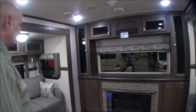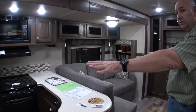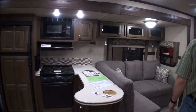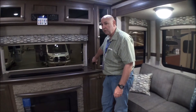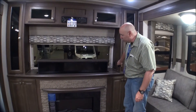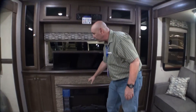The living room area really opens up — it has two slides. One is a super slide on this side where the kitchen and living room are, which really opens the place up. There's a nice big window in the front, and you can raise the television setup if you don't like your view of the neighbors.